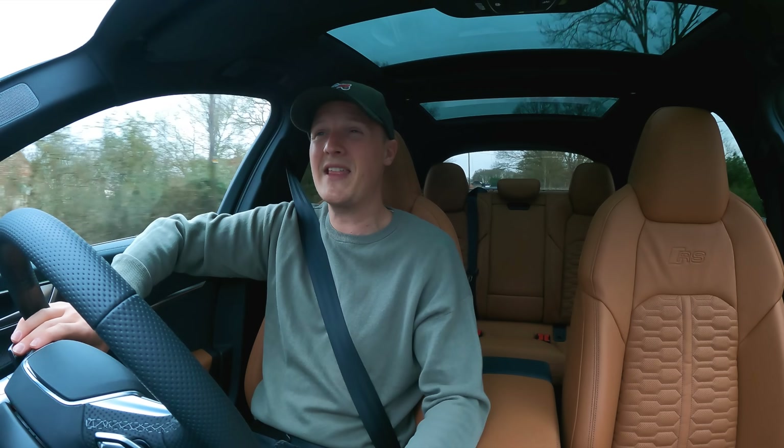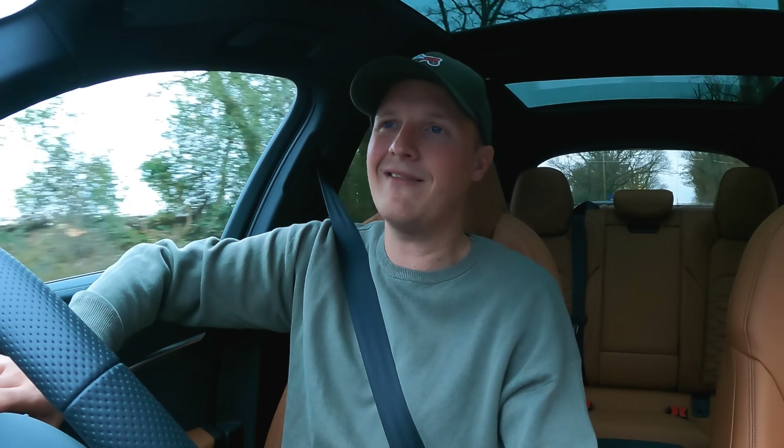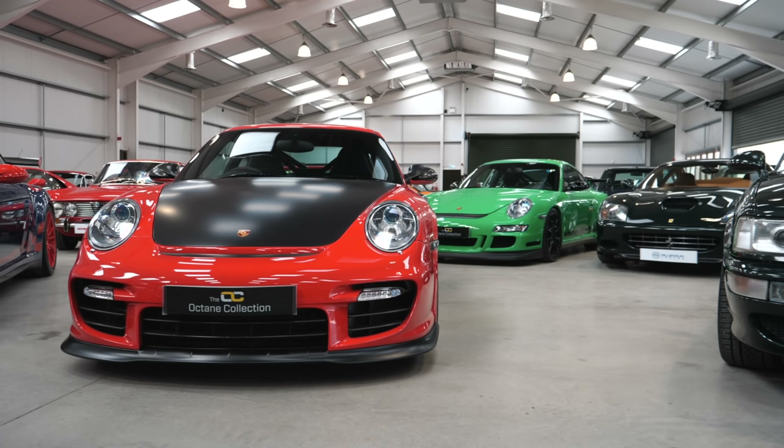In the last four weeks I think I've had three different video shoots cancelled, all fairly last minute. Happened again this week. So I was sitting around going, oh god, what am I gonna film for a video on Sunday when the Octane Collection got in touch.